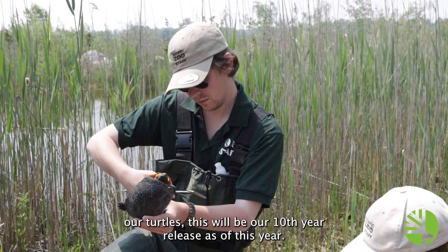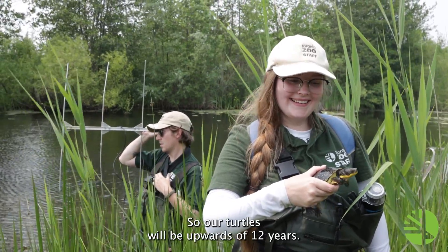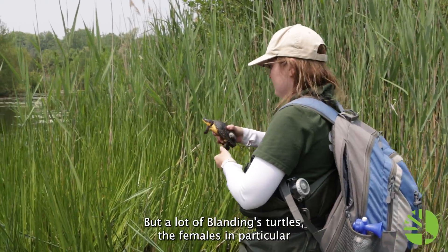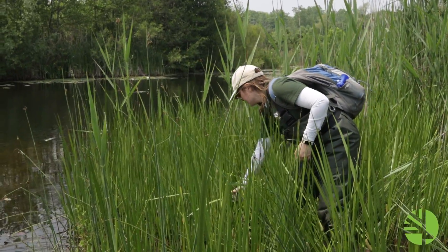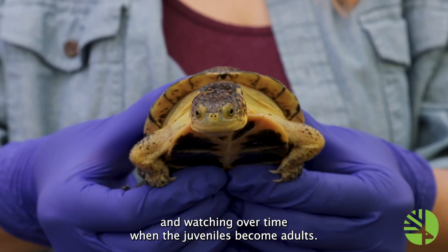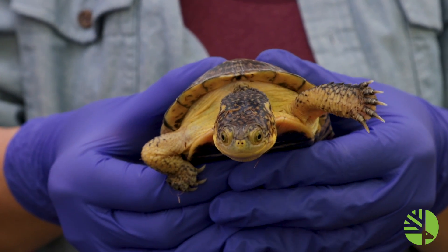This will be our 10th year of releases this year, so our turtles will be upwards of 12 years old. But a lot of Blanding's Turtles — the females in particular — do not sexually mature until 18 to 25 years. So we still have many years, but we will be working and watching over time to see when these juveniles become adults.